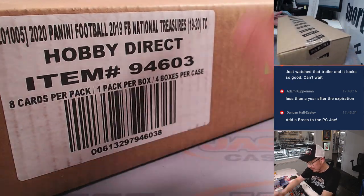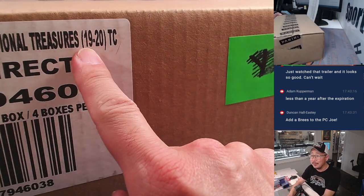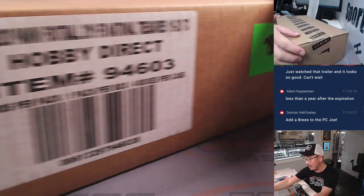Hopefully we don't run into any redemptions. Here's a fresh case — 2019. They used to do these stickers very confusingly. It's the 2019 draft class, but they released it in 2020.